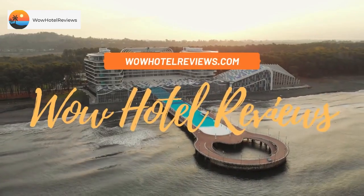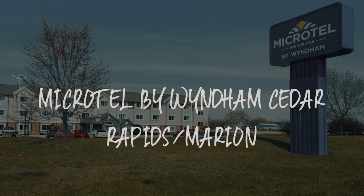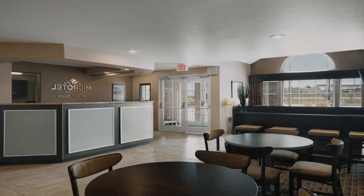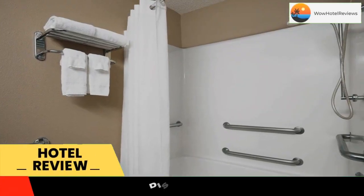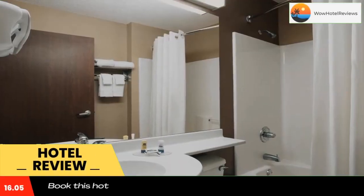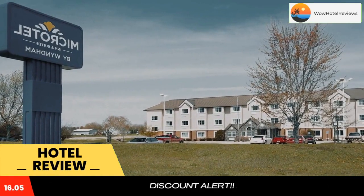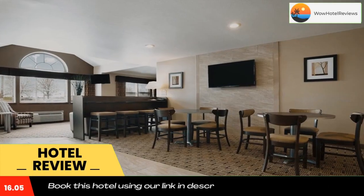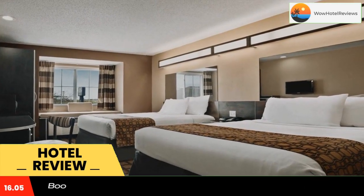Hello guys, welcome to Wow Hotel Reviews. Today I am reviewing Microtel by Wyndham Cedar Rapids Marion. It's a three-star hotel. Please use our booking.com link in the description to book the hotel and get special pricing. Some of the most popular facilities are pet friendly, free Wi-Fi, non-smoking rooms, and free parking.